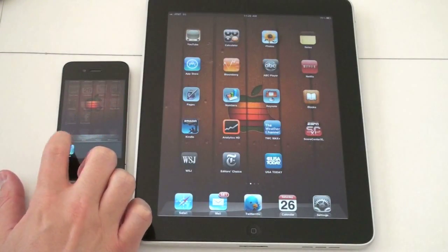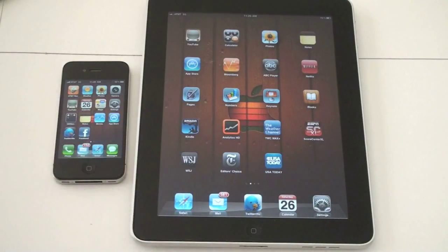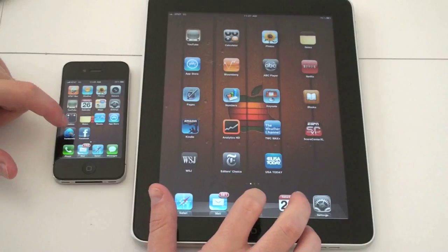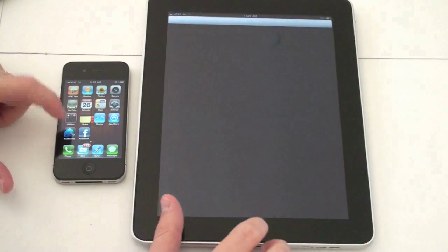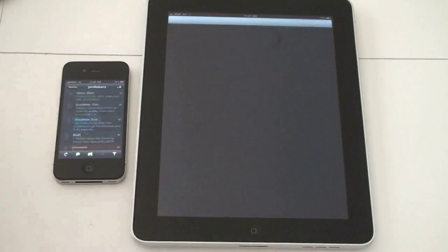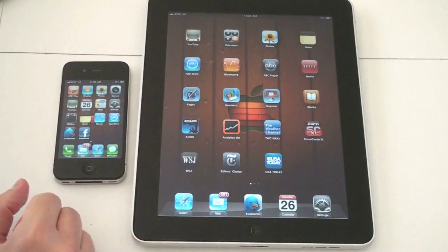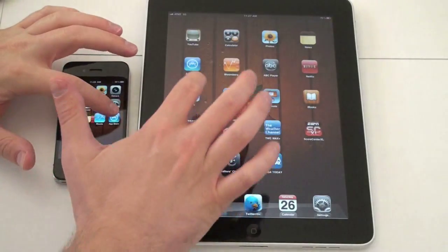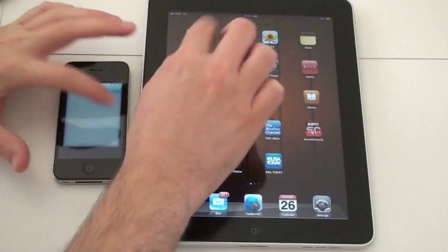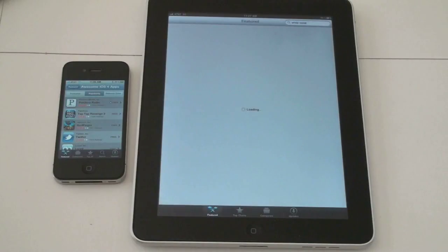Let's see if that holds true for applications. We'll open the same programs on each and see if there's any difference. Starting with the same Twitter application — Twitterific — as a speed indicator. It looks like it loaded up first on the iPhone, and a little bit later on the iPad. Let's try opening up the App Store and see if there's any difference there as well. Again, faster on the iPhone than on the iPad — actually noticeably so.